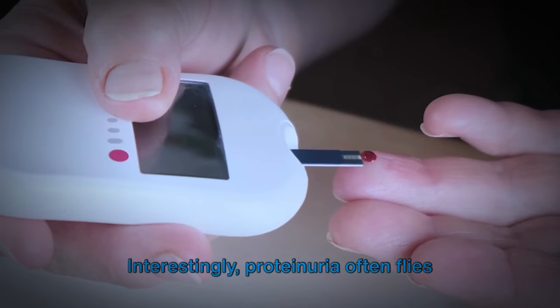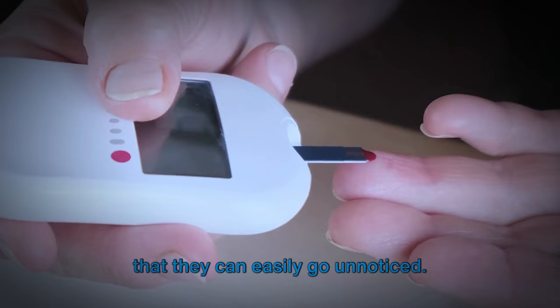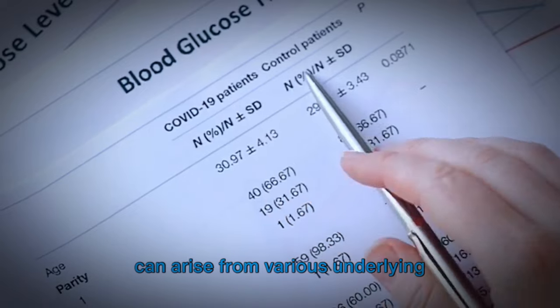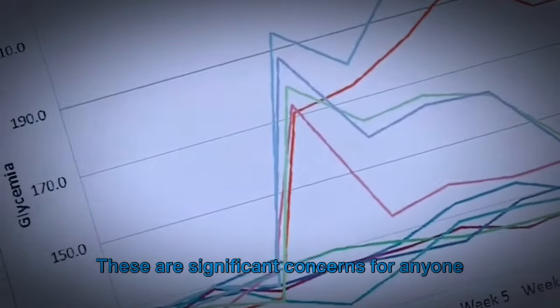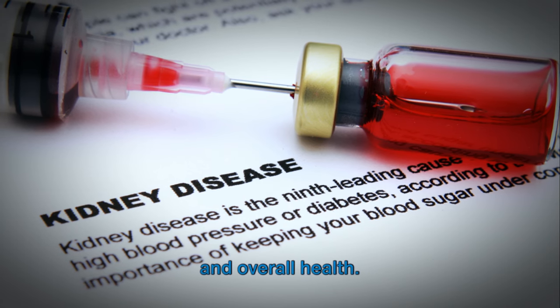Interestingly, proteinuria often flies under the radar, its symptoms so subtle that they can easily go unnoticed. Yet this condition can have a significant impact on our health, as it can arise from various underlying conditions such as diabetes and high blood pressure — significant concerns for anyone aiming to maintain optimal kidney function and overall health.